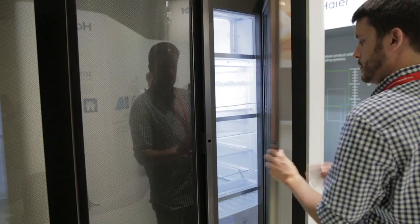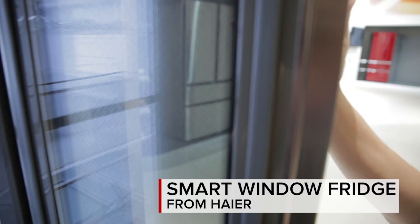Hey, this is CNET's Rye Christ in Berlin for IFA 2015, and I wanted to show you the coolest refrigerators I've seen in a long time. These are the smart window refrigerators from Haier, a brand that sells in Asia and Europe. The smart window is that see-through section in front of the fridge, so you can look inside and see what you want without opening the door.